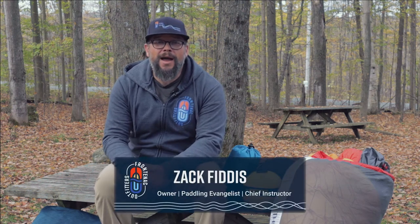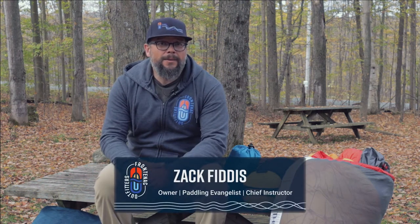Hey, Zach here from Frontenac Outfitters Canoe and Kayak Center. Today we're going to talk about sleeping bags and how to choose one that's going to be right for you.